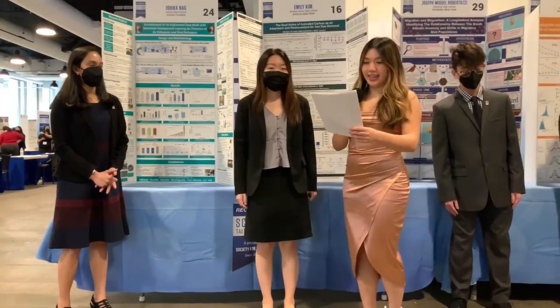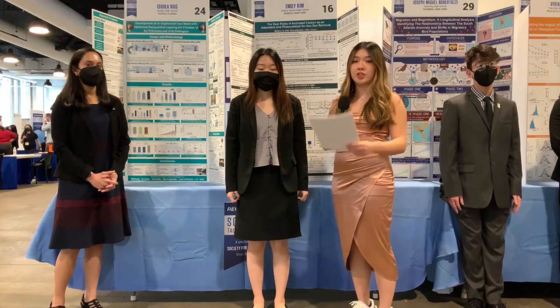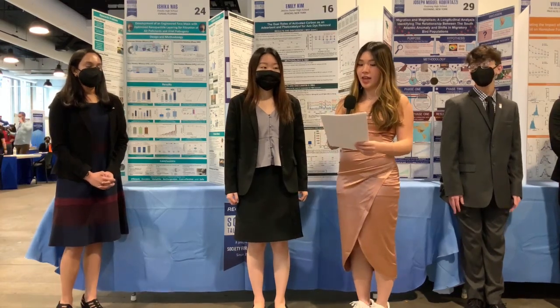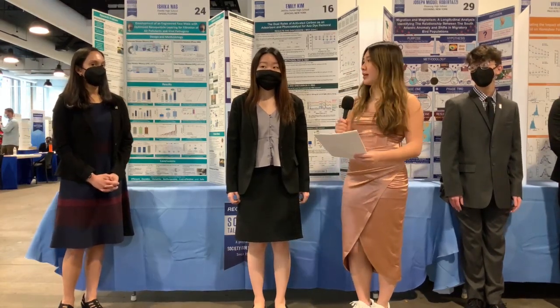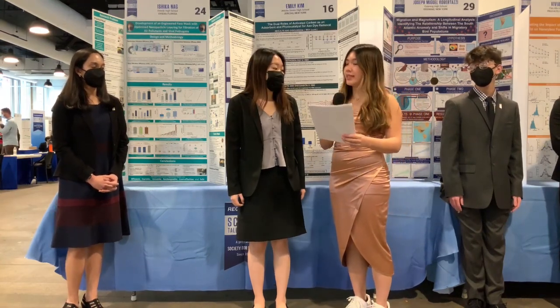This one's for you, Emily. Fast fashion and textile industries contribute to 20% of industrial pollution by releasing toxic azo dyes. Your research looks at how activated carbon might be a solution for dye removal. How do you see your findings being implemented in the fashion industry?